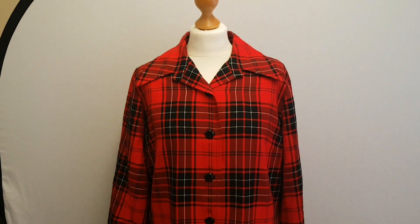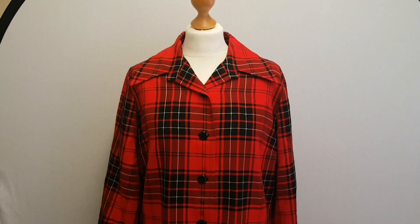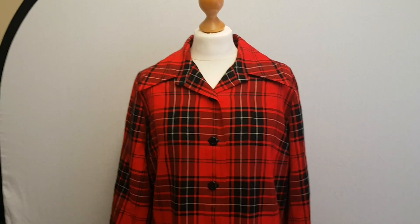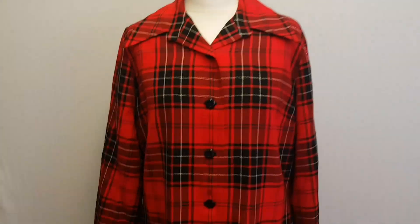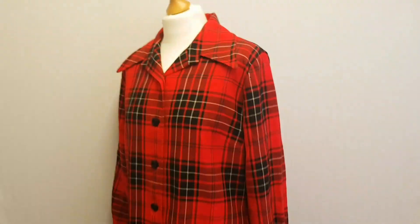I'm not going to do that thing anymore where I put pictures at the end with the prices - it's just too much trouble, I can't be arsed. This cost me £5.99, I'm going to shoot for £40 on this lovely tartan jacket, look at it.